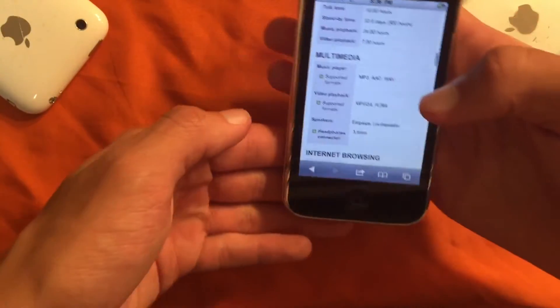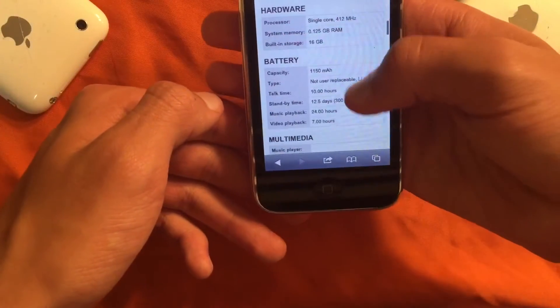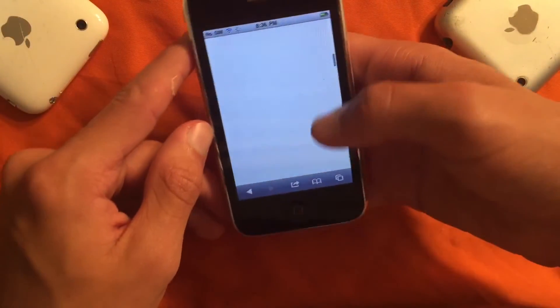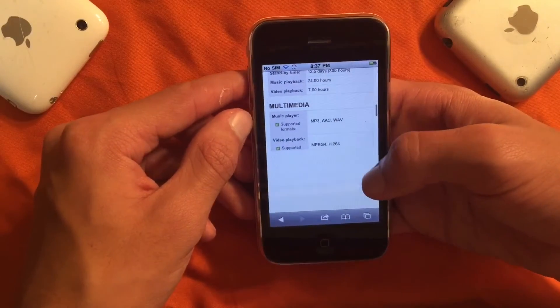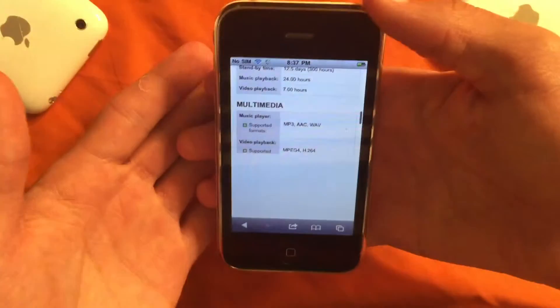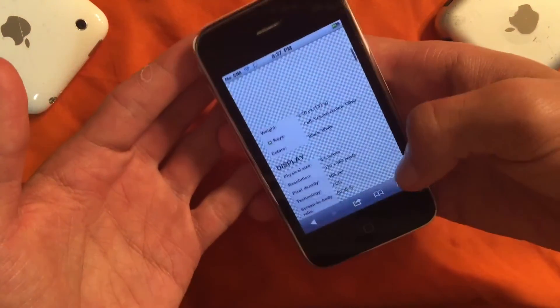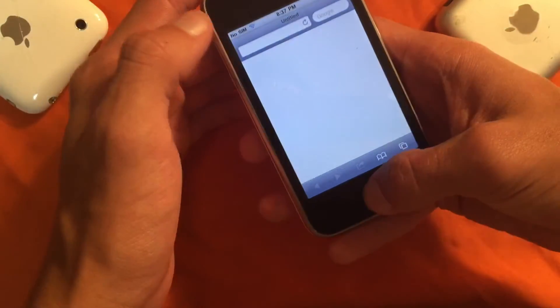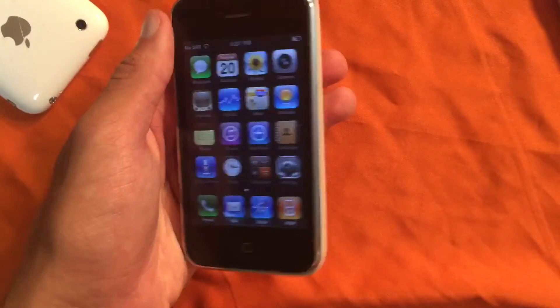This is a 16 gigabyte model, which is the max storage you can get on a 3G and a 2G. 16 gigs is honestly enough for a phone that's old — most of you are just going to use it for music. Safari use is pretty much unusable. This is a fairly easy site on modern devices, and the phone just can't handle it — I can barely swipe, it can barely load. This phone is just slow; it's literally an iPhone 2G but with one OS higher.